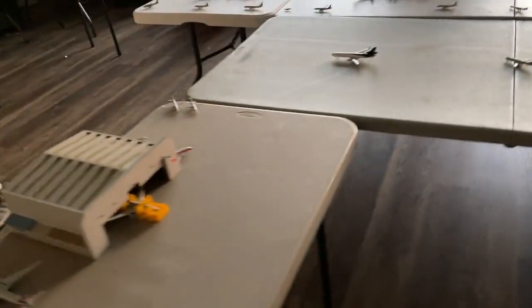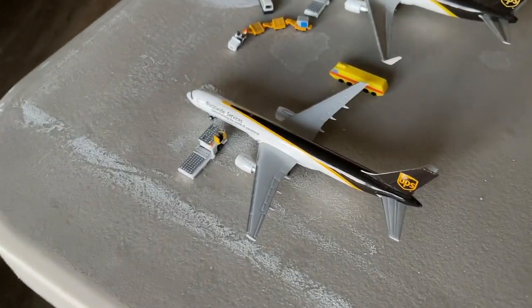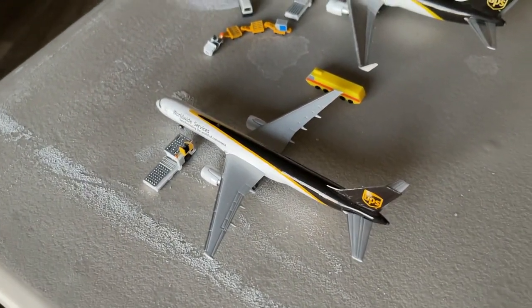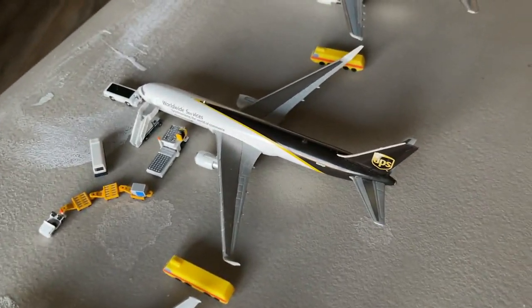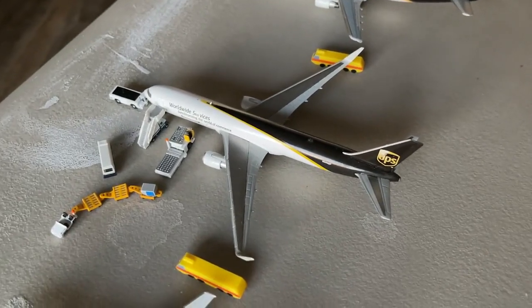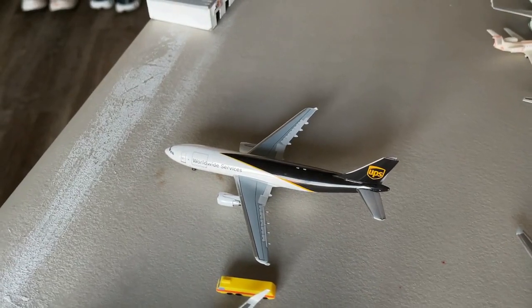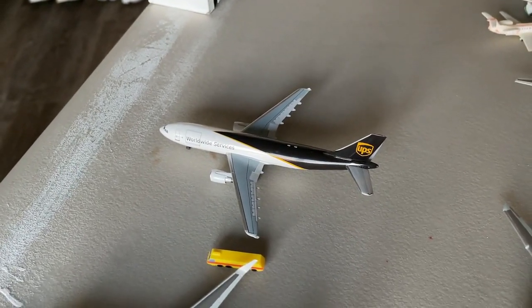One final section for today's update. Here's the 757-200 coming in from San Antonio, continuing out to Miami. The UPS 767-300 freighter is coming in from Louisville, heading back out there. The Airbus A300 freighter is coming in from Las Vegas, continuing over to Houston Intercontinental.